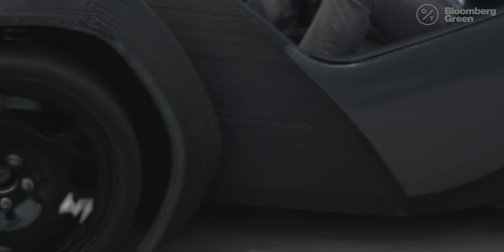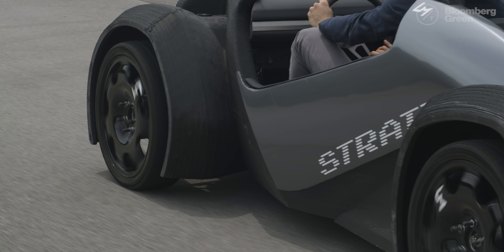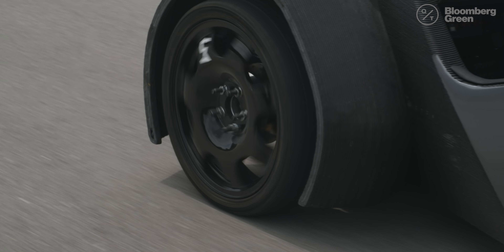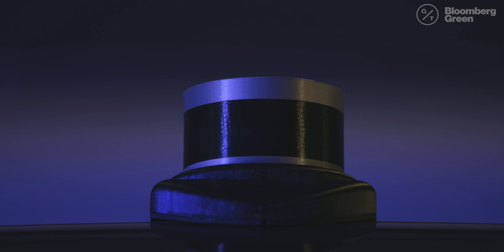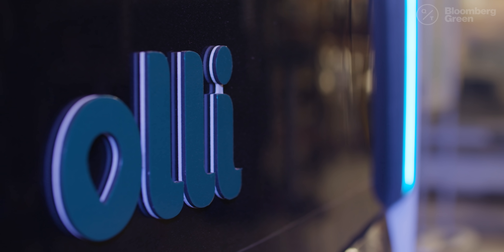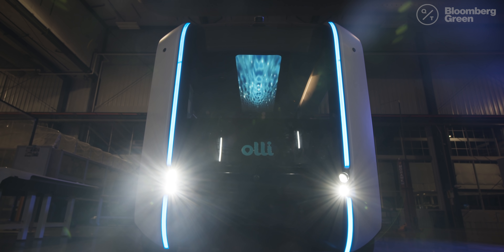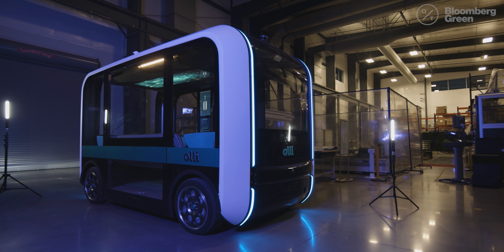The Stradi proved that a 3D printed car was possible. But as a car, there wasn't much to it, and it's never really been commercialized. The company's first 3D printed production vehicle, the OLLI, is a bit more interesting. OLLI is an electric, connected, self-driving, 3D printed vehicle.